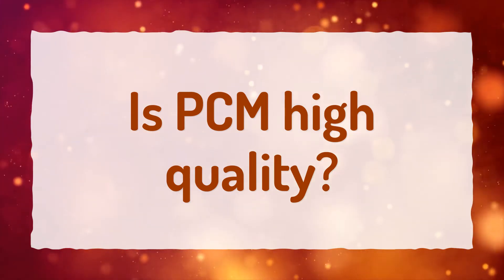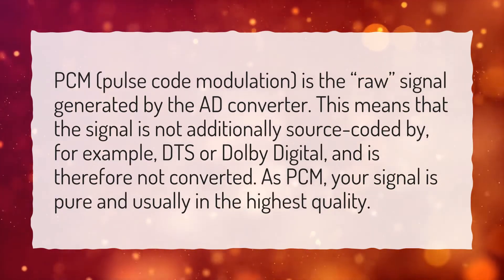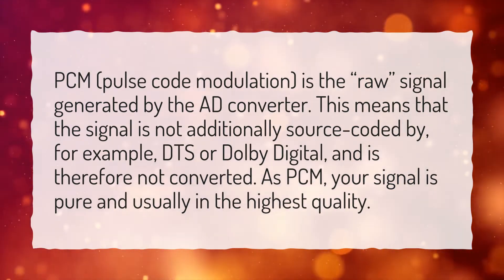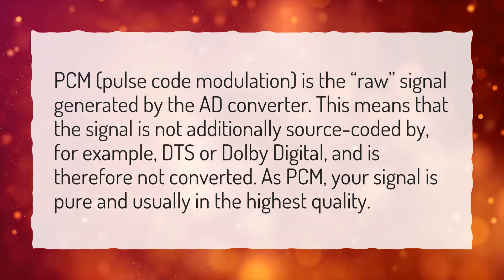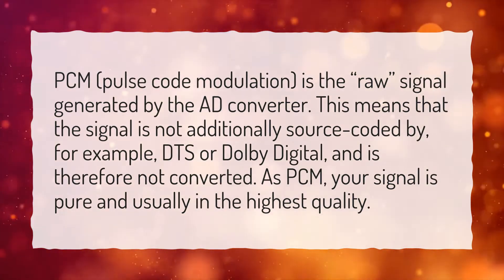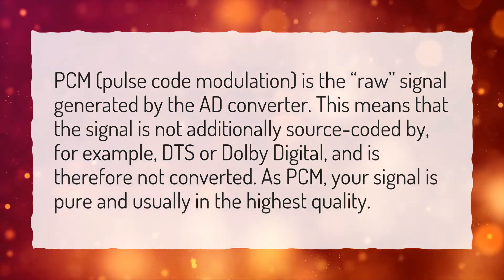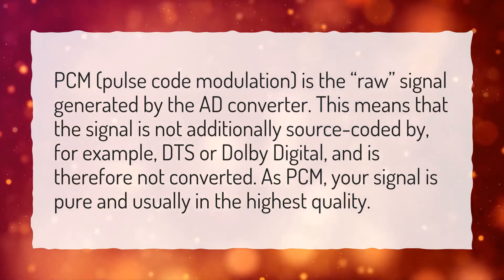Is PCM high quality? PCM, pulse code modulation, is the raw signal generated by the AD converter. This means that the signal is not additionally source coded by, for example, DTS or Dolby Digital, and is therefore not converted. As PCM, your signal is pure and usually in the highest quality.